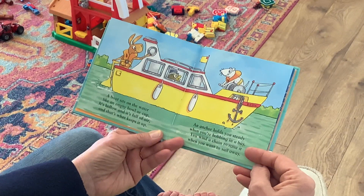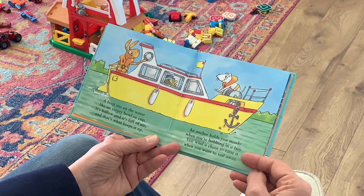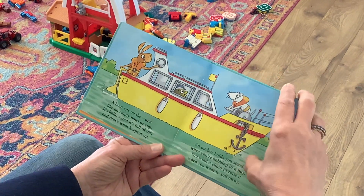An anchor holds you steady when you're bobbing in a bay. You wind the chain to raise it up when you want to sail away.